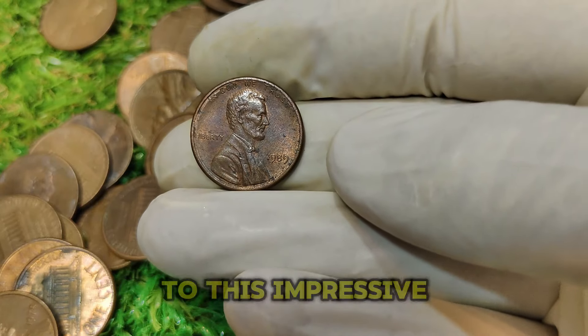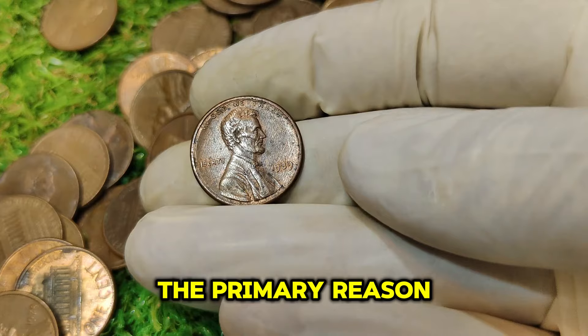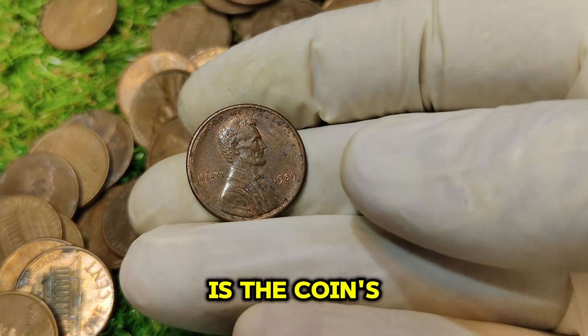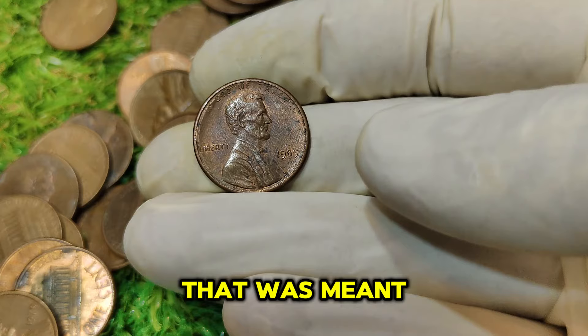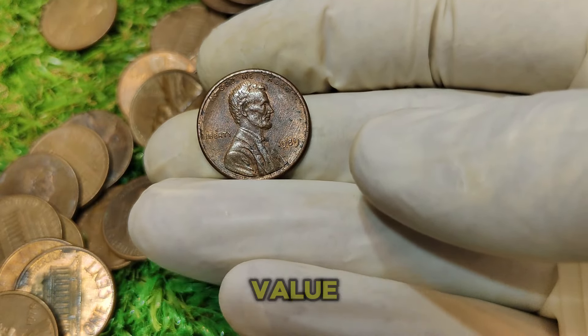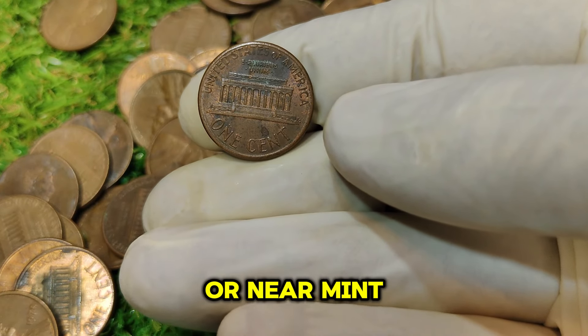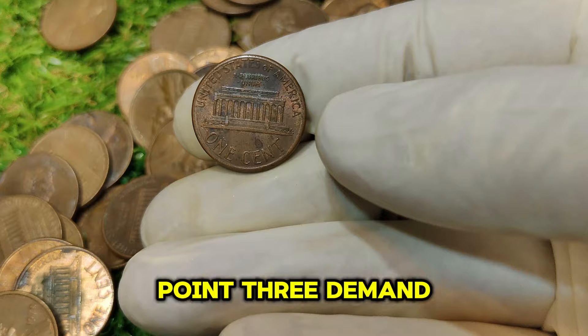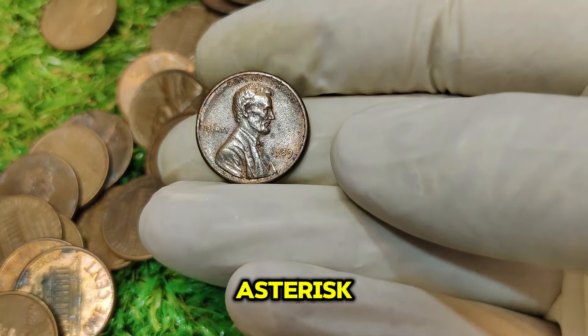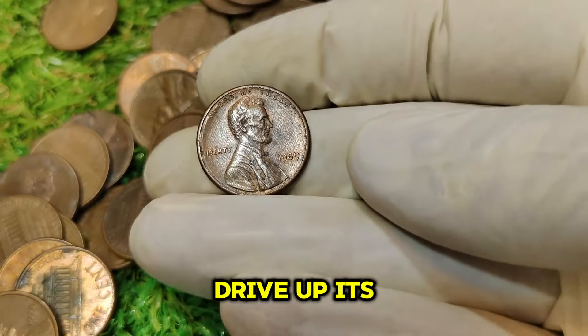Several factors contribute to this impressive valuation. First, rarity: the primary reason for the high value is the coin's rarity — the absence of a mint mark on a penny that was meant to have one makes it a unique piece. Second, condition: the value can vary depending on the coin's condition, with mint or near mint condition coins commanding higher prices. Third, demand: as more collectors become aware of this rare penny, demand continues to drive up its value.